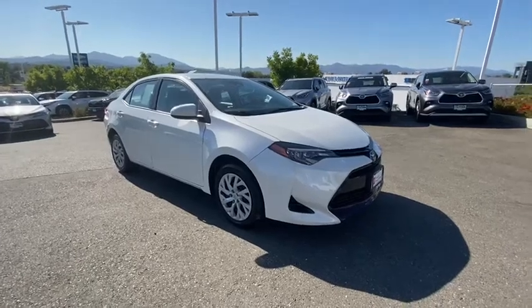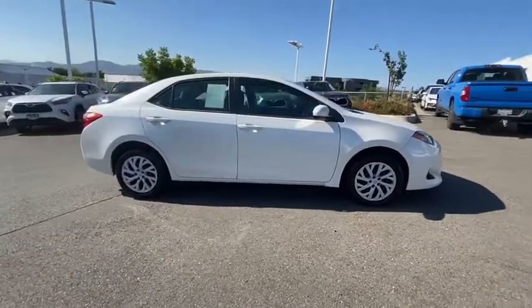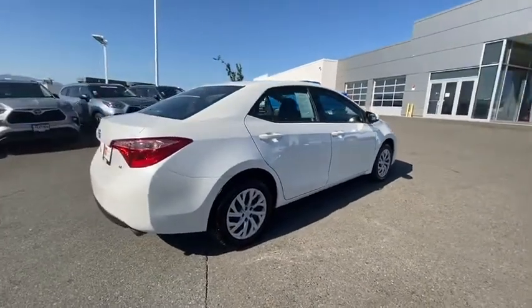Stop by and take a look at the 2017 Toyota Corolla. The Corolla is still a great option for those who want dependability, comfort, and value. This vehicle has less than 70,000 miles.